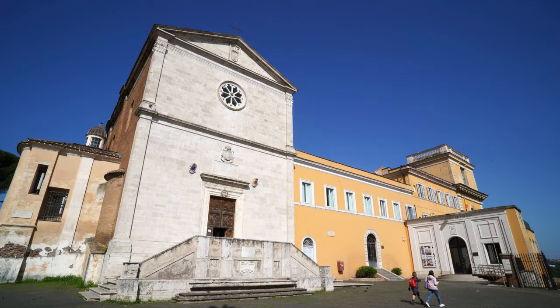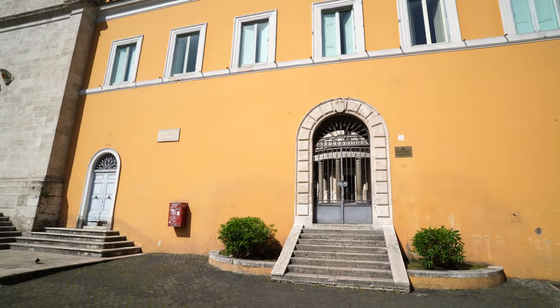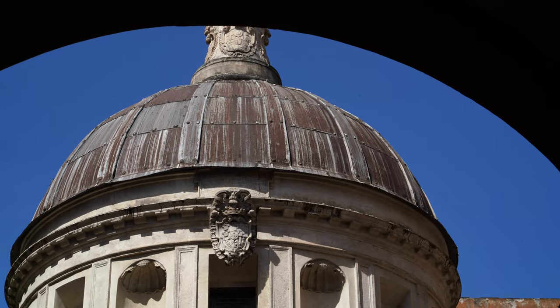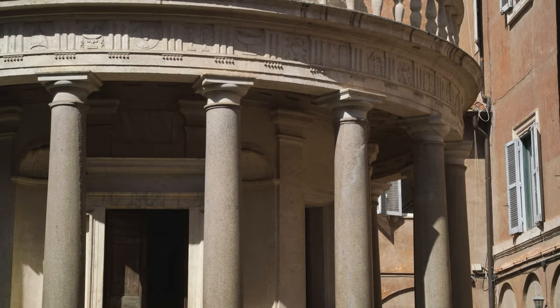However, there are two items on the grounds which are rather unique. One is this Tempietto, or Little Temple, built to mark the spot — actually the wrong spot — of St. Peter's Crucifixion. This little temple is small in size but big in importance. It is considered a masterpiece of architecture and a triumph of Renaissance art. In fact, this little structure actually marks the beginning of the High Renaissance.